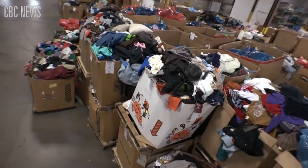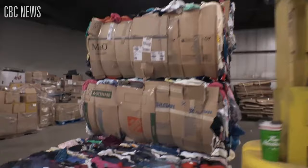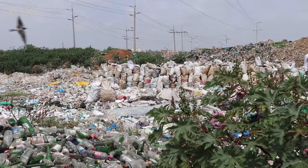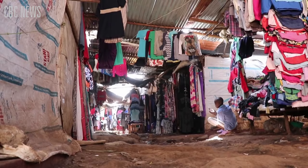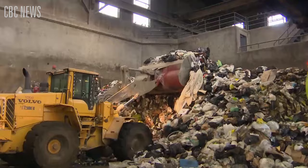The average American throws away 81 pounds of clothing every year, and the rise of fast fashion is causing that number to increase. Americans now buy 400% more clothes than they used to in the 1980s. Many people donate their clothes without realizing that most of them end up in landfills. Secondhand clothing that is exported to developing countries is killing local industries, so many have now stopped accepting used garments.